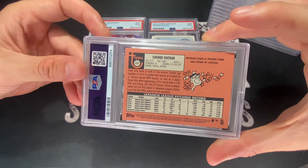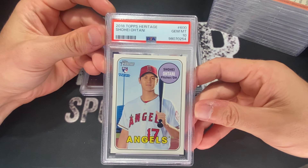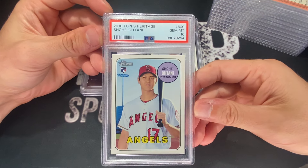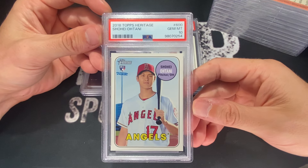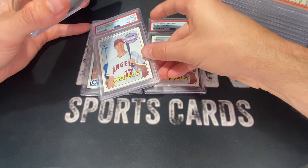Here's another Shohei Otani. This one is the one that got a ten. We did get one ten, and I'm happy with this — pretty stoked. Any tens on this card are a nice win. Any Shohei Rookies are a nice win. This one will go in the ten column.